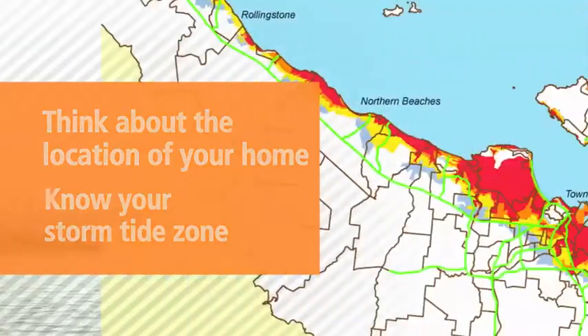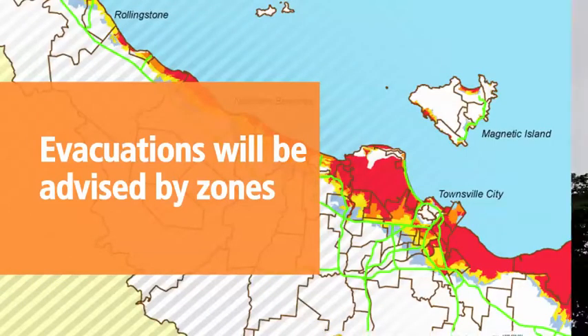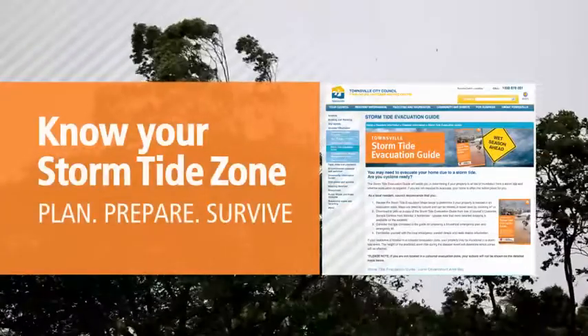During a cyclone, authorities will advise evacuations by coloured zones, not streets or suburbs. Visit Council's website for detailed storm tide map information.